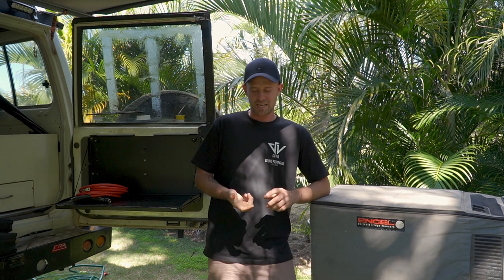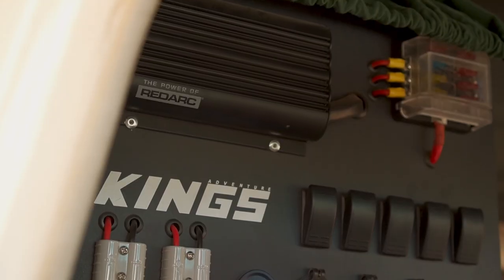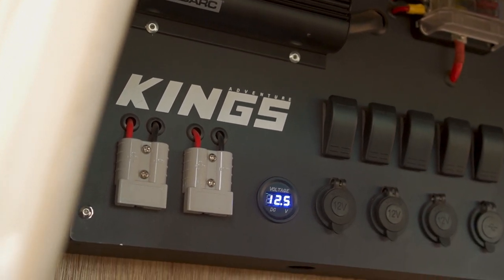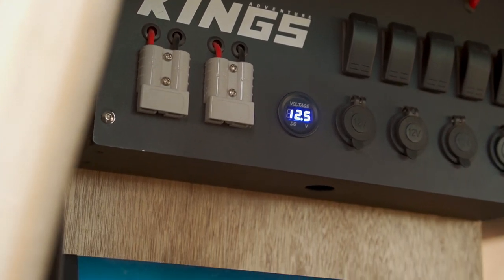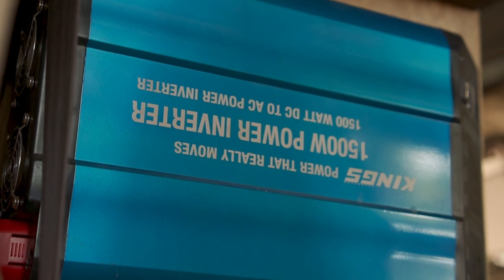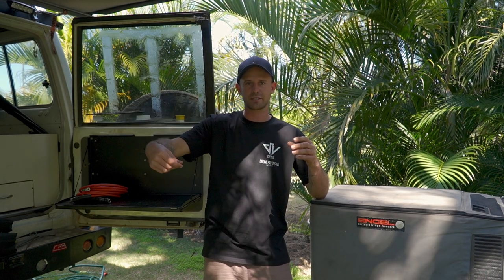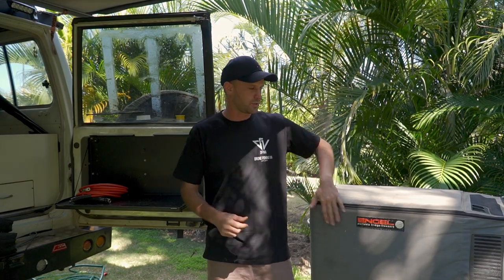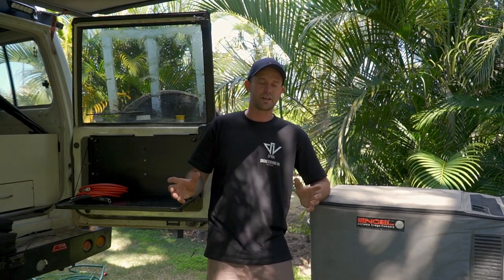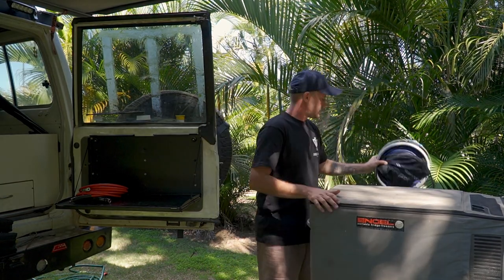That brings me to what you'll need to run your Engel. King's Super Centre — if you don't know them, go look them up. I purchased a 120 watt solar blanket from there, and we run a dual battery setup in the car full time. King's and other brands offer a brilliant option: you get a battery box, your AGM battery goes in, the lid goes on, it's got all your connectors, you plug your solar panel in, it charges your battery, which runs your fridge. So easy — definitely look into that.